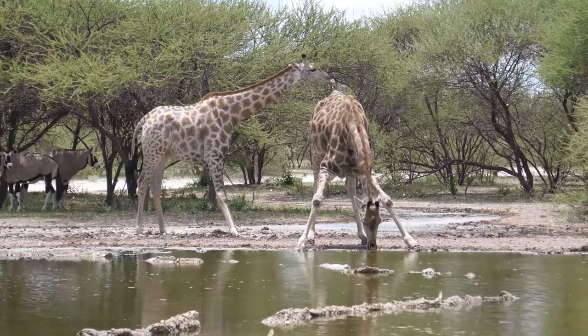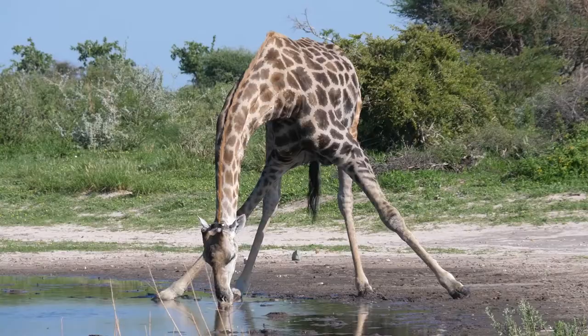This is important, since drinking water from a river or lake is a very dangerous thing for a giraffe. When a giraffe drinks, it must spread its legs wide and lower its head all the way to the ground. This position leaves it quite vulnerable to predators, so most giraffes prefer to get as much of their water as possible from acacia leaves.